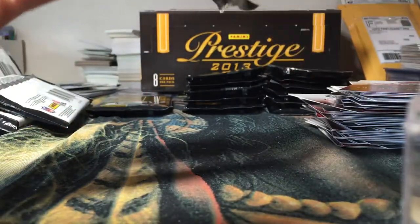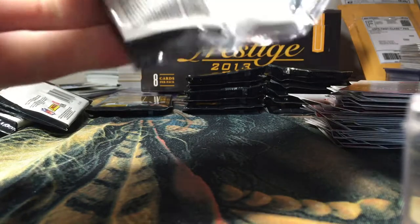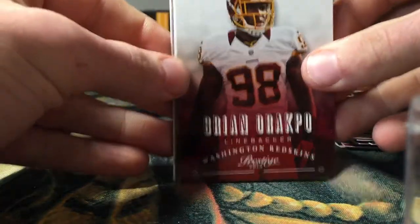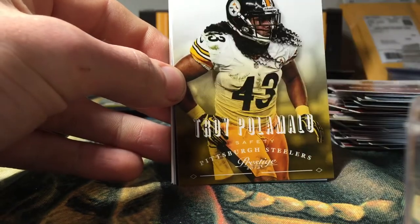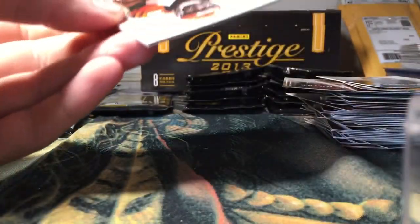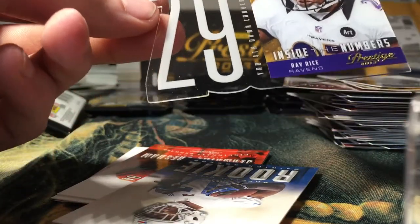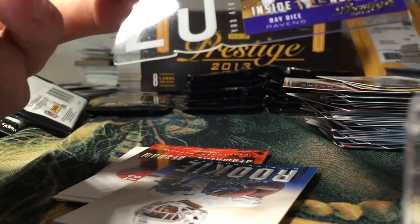Kind of screwed up the order of those cards, but it's all good. Brian Orakpo — oh something — Troy Polamalu, Shane Vereen.